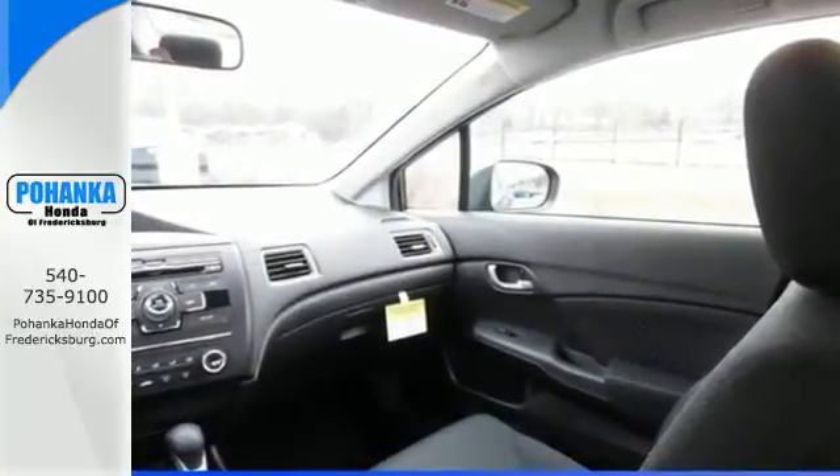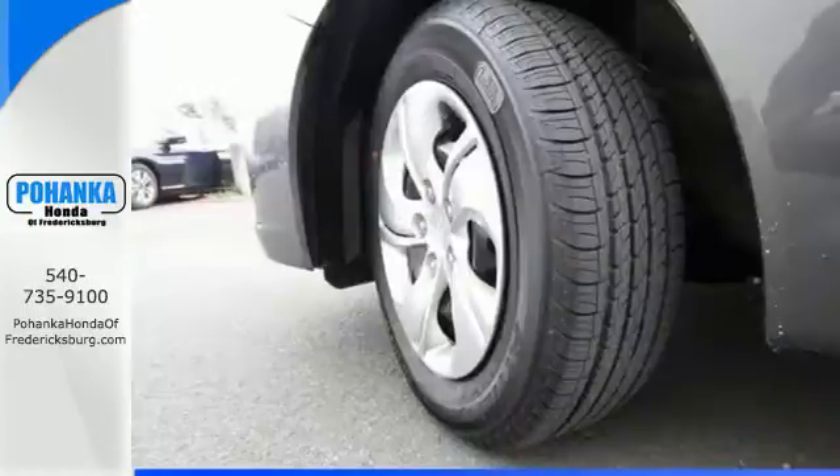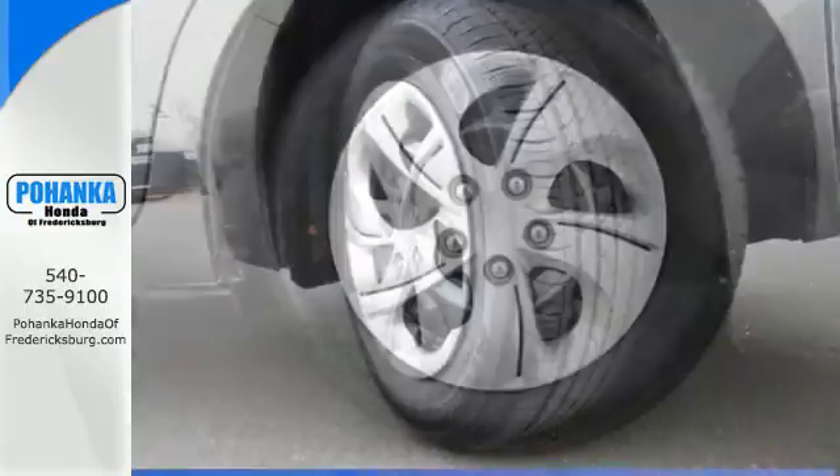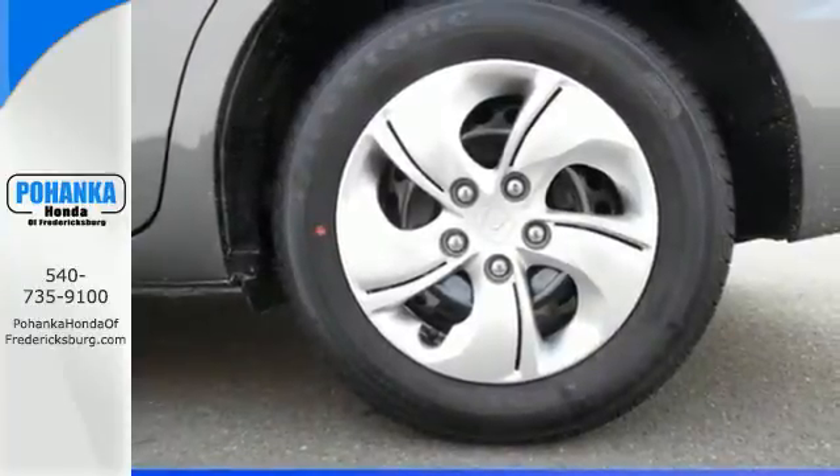It also has a rear-view camera, an intelligent multi-information LCD display, and advanced safety features like vehicle stability assist and smart vent frontside airbags.